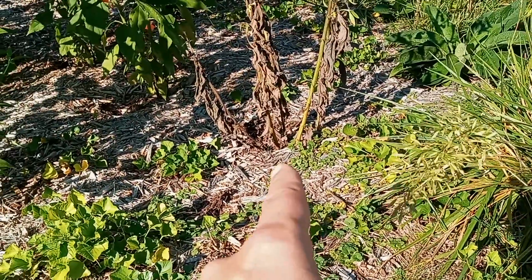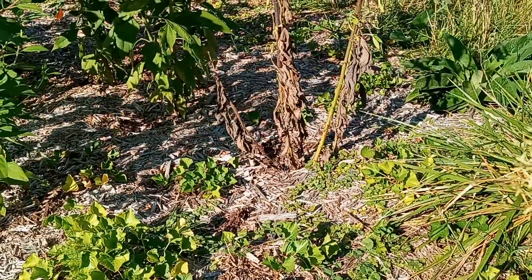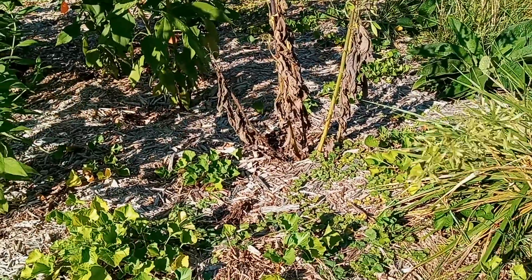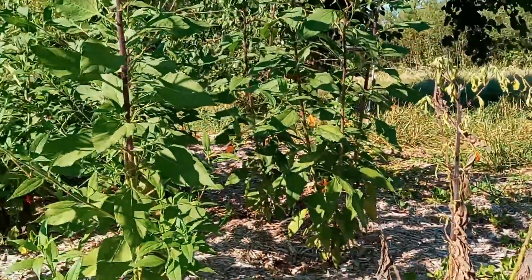This one has obviously started to put all of its energy from the leaves and the stalks into the ground. What I'll do is, once we get our first frost date — which should happen in about three weeks, give or take — I'll just grab them, pull them out, and then root around in there for the rest of the tubers.